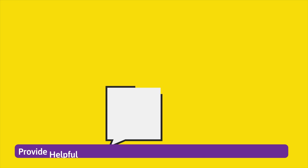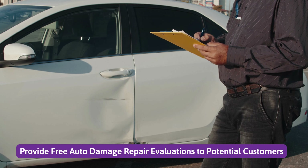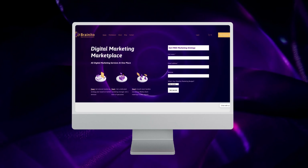Number 9: Provide helpful articles once a week instead of spamming customers. Number 10: Provide free auto damage repair evaluations to potential customers.